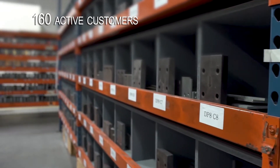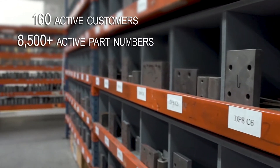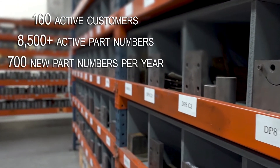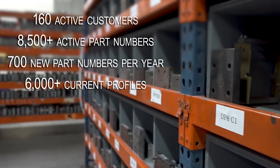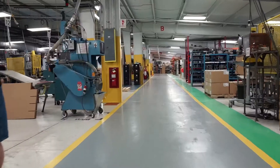We've got 160 active customers today, over 8,500 active part numbers, and we're launching over 700 part numbers during that year. Over 6,000 current profiles in our existing dies today.